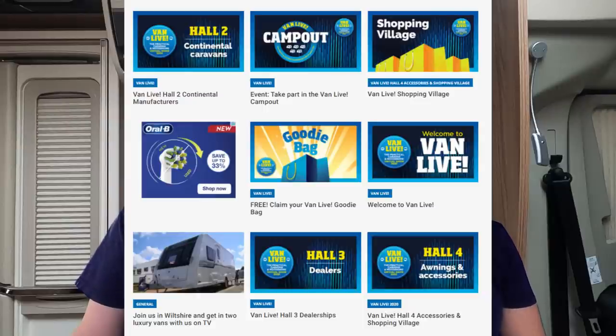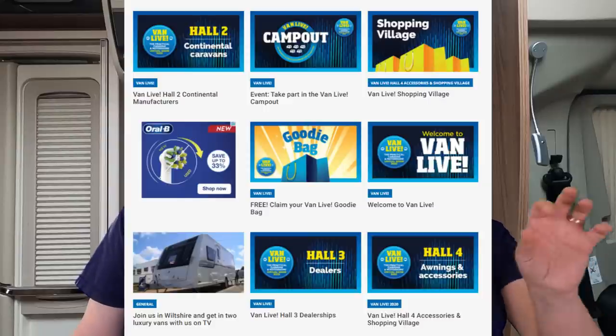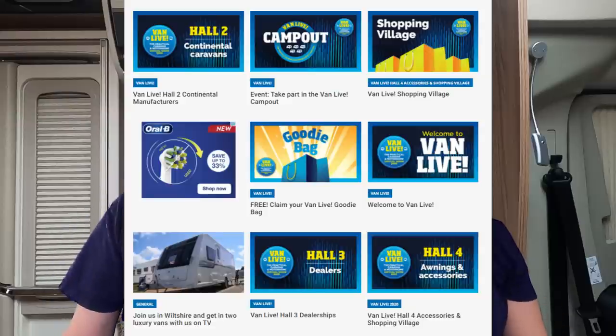Practical Motorhome magazine on page 71 lists retailers with a sample of their products linking to their websites — like Towsure and others. There's a whole area about awnings: Outdoor Revolution, Outwell, Camper, Isabella — though Isabella's new Driveaway won't be available until 2022, which is a disappointment.